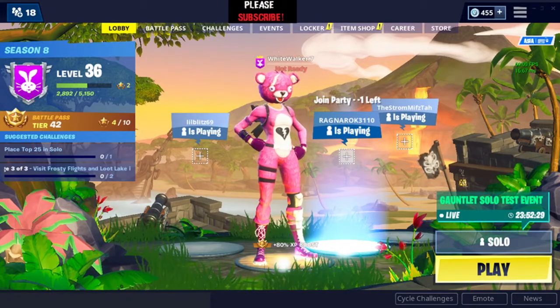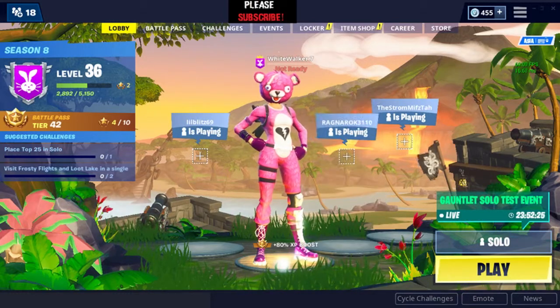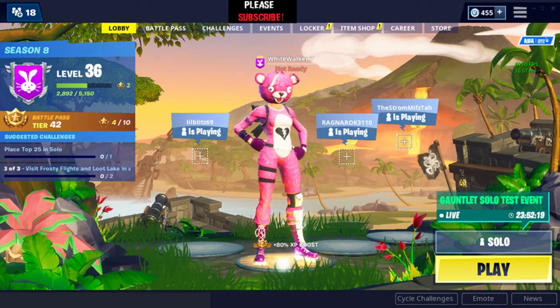Hey guys, what's up, it's me White Walker with another video. We are watching the item shop like the previous video, so let's see what's in the item shop today.